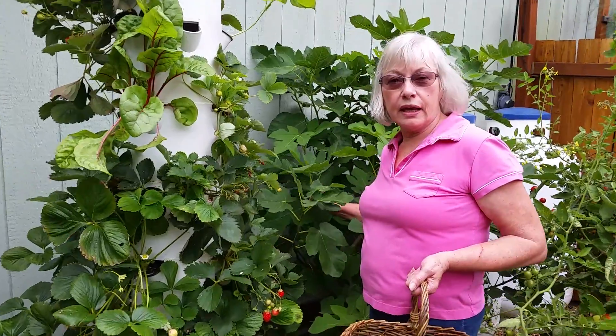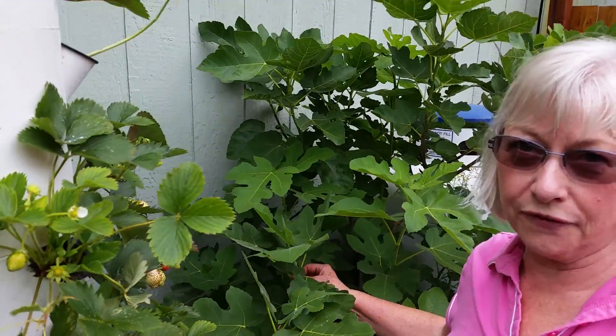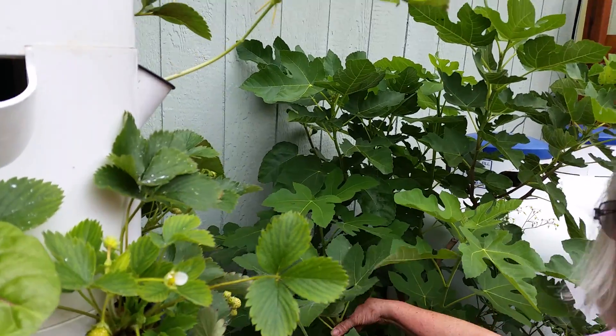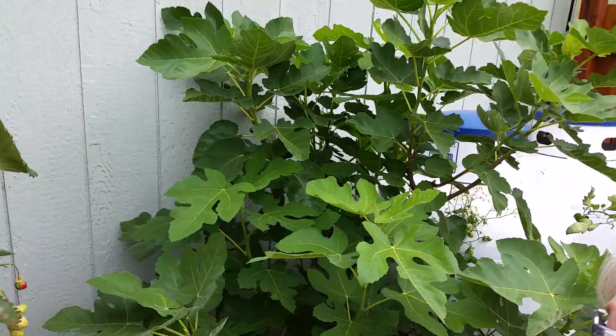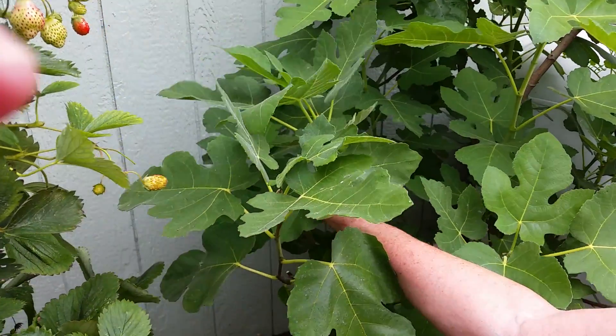Behind me is my fig tree and I'm so excited about it. You can see right there the little fig starting to grow right here — there we go, yep, perfect.